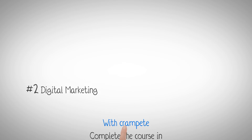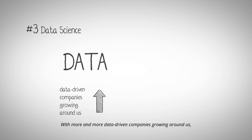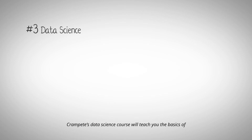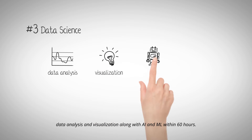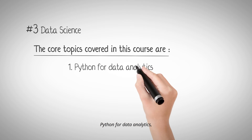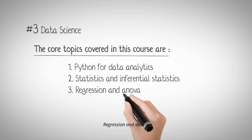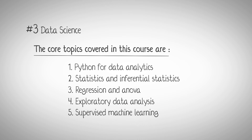Number three: Data Science. Data drives the world, and with more and more data-driven companies growing around us, the demand for data science courses is on the rise. Crampit's Data Science course will teach you the basics of data analysis and visualization along with AI and ML within 60 hours. Core topics include Python for data analytics, statistics and inferential statistics, regression and ANOVA, exploratory data analysis, and supervised machine learning.